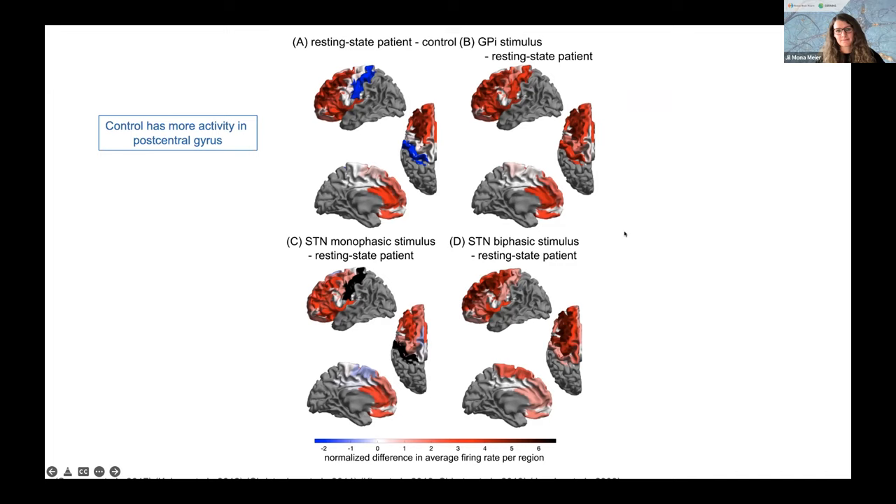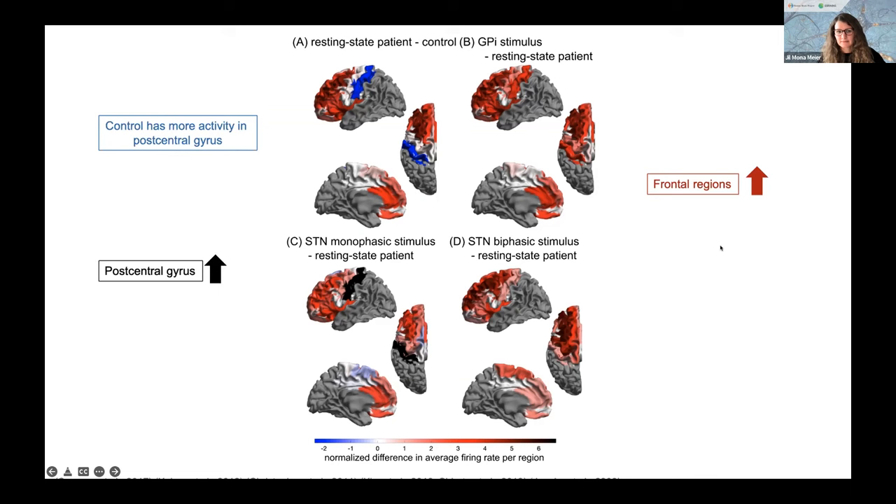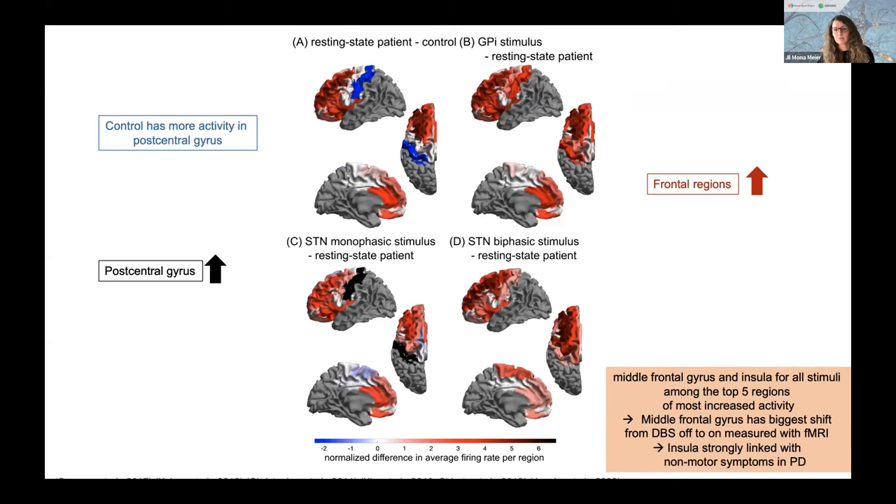The insula was also one of the top regions activated by virtual DBS, and it is strongly linked with non-motor symptoms in Parkinson's disease — giving this model potential to also explore side effects in non-motor symptoms. We also saw a slight reduction of activity in areas like the supplementary motor area, which is known to be impaired in PD, and where non-invasive TMS stimulation has been shown to improve freezing-of-gait symptoms. In summary, what our model showed was in line with the literature when we switched on the electrode virtually, producing realistic firing behavior at resting state and after different stimuli.